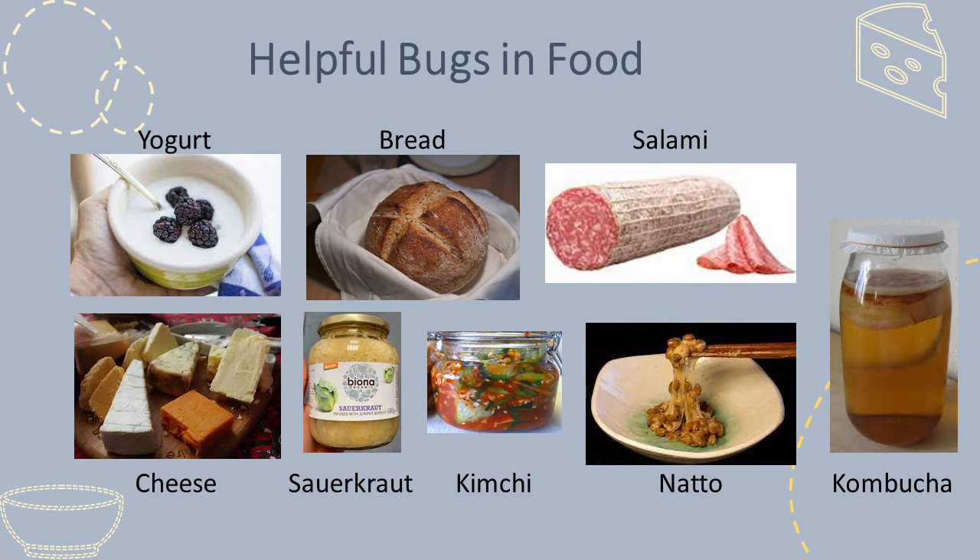Intriguingly, many of these products will contain live, good bugs in them when we eat them. These are known as probiotics and there is lots of evidence to suggest they are beneficial to our health.